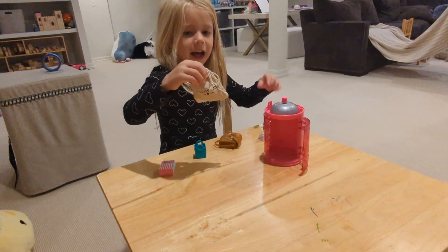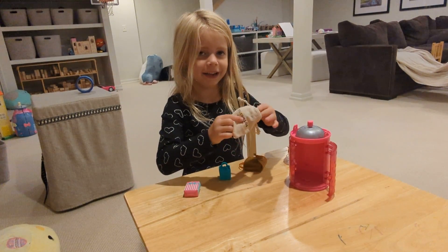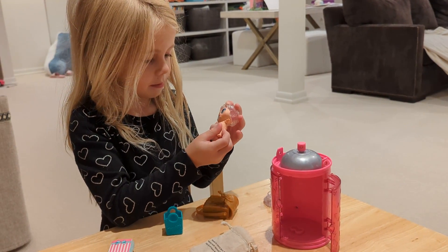Now it's time for the LOL doll. I know it has glittery hair. This is the LOL doll. Nice.